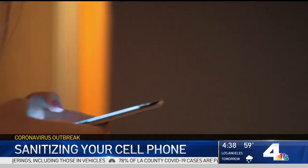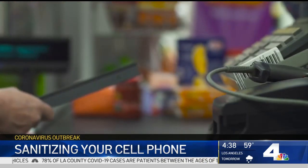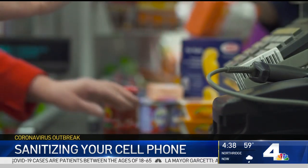Another good tip: share things like photos via text instead of passing your phone around, and try not to set your phone down on public surfaces like the counter at the grocery store. The best advice is to make cleaning your phone part of your daily routine, just like washing your hands — wiping it down at least once a day, and definitely when you come back from the grocery store.